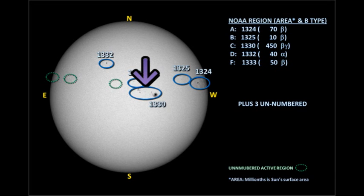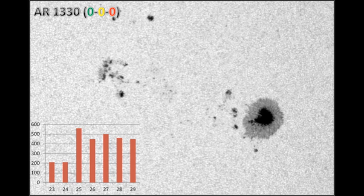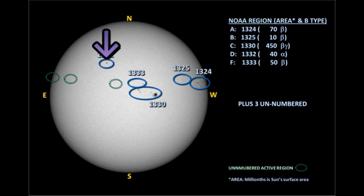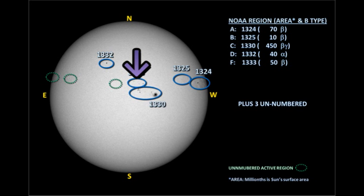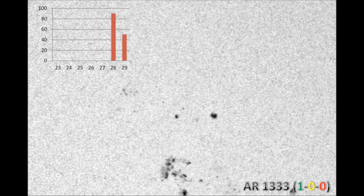Region 1330, just to the west of disk center, is the largest region on the disk and has the most spots. Yet, somewhat surprisingly, it hasn't produced any C flares. The sunspot area plot shows it grew rapidly about five days ago and has been relatively stable ever since. Region 1332 is almost exactly at sun center at the moment. It has produced no flares, which is not unexpected, as these single spots generally do not produce very much activity. Region 1333 is just north of the trailing part of Region 1330. It too is a modest region but has produced one C flare, probably from interactions between it and Region 1330. We've only seen it for a couple of days, so it's difficult to conclude whether it's growing or decaying.